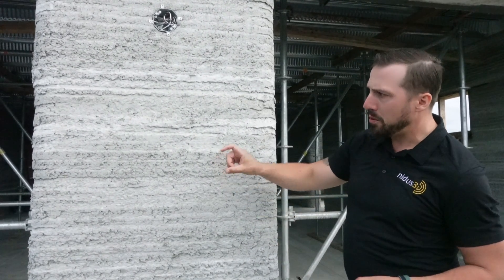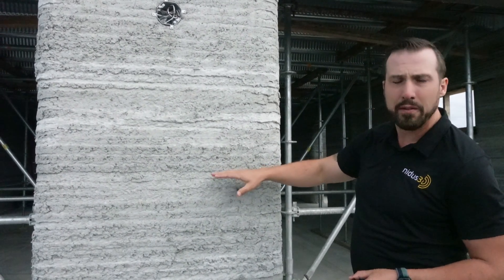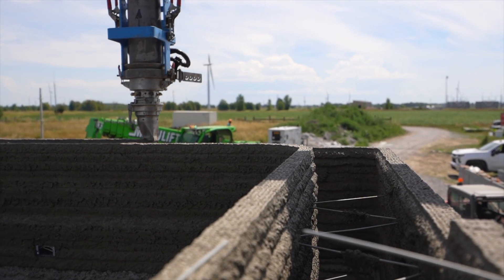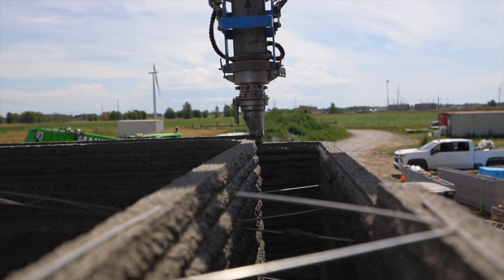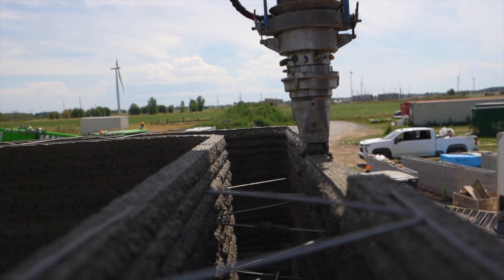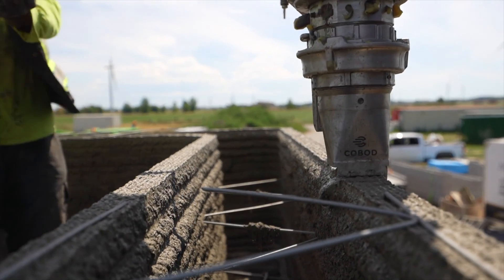We got to a really significant layer height here that we weren't able to achieve on previous prints — we're printing at a 40mm layer height, which is about the max of what we're able to achieve, and we also managed to speed up the print. We adjusted a lot of the angles on this building design so that we could keep the printer in flow, and it allowed us to drop the initial layer time from 18 minutes all the way down to 8 minutes by the time we were done printing.